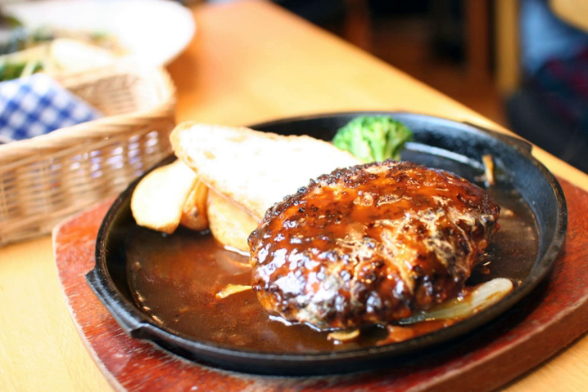Hamburg steak is a patty of ground beef. It is closely similar to the Salisbury steak. Made popular worldwide by migrating Germans, it became a mainstream dish in around the start of the 19th century.